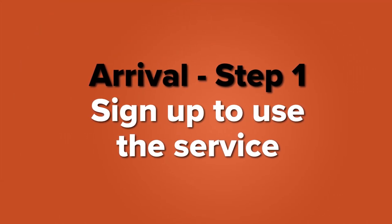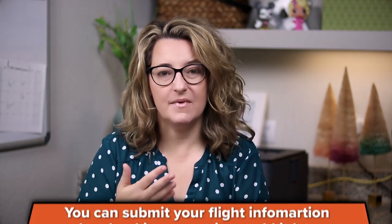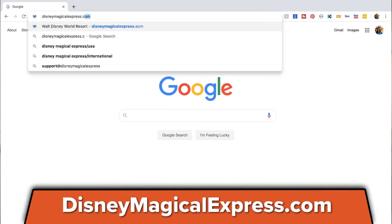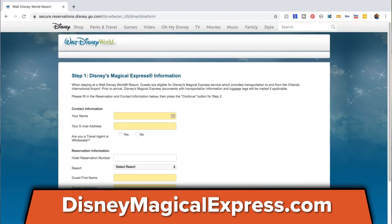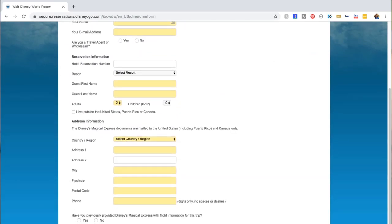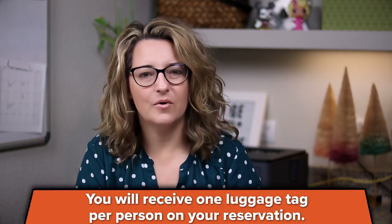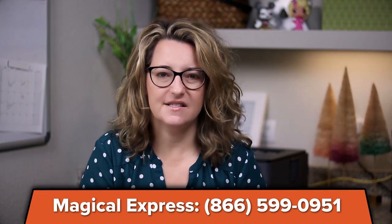Step one is that you need to sign up to use the service and you can do this while you're at home. You can do it while you're booking your trip — if you go online to make a reservation, you can put your Magical Express information in then, but you can also add it later. If you already have a reservation, go to DisneyMagicalExpress.com and it will ask you for your hotel information, your flight information, all of that, and then you will be locked in for a reservation. You can also call if you would like, and this should ideally be made at least 10 days in advance, but you can make the reservation at any time.